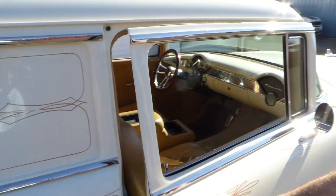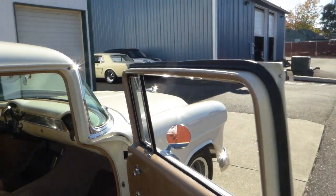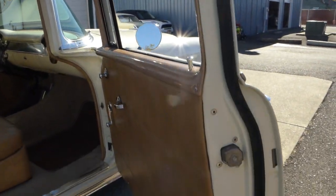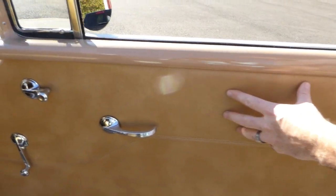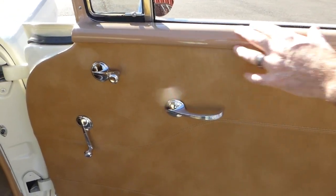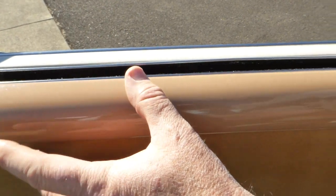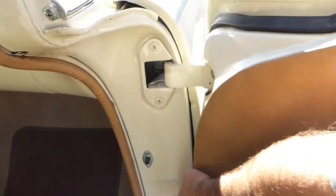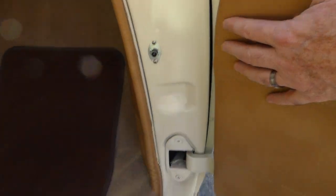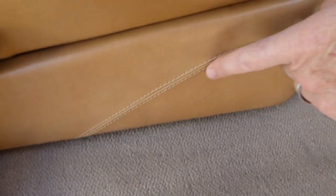Taking you inside the interior on the passenger side here. All the weather stripping is nice and pliable, clean. Finished off in this tan vinyl and they painted the inside trim to match — did an excellent job, as you can see in the jams here. Carpeting is nice quality carpeting, finished off nicely.